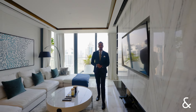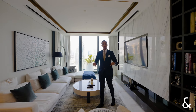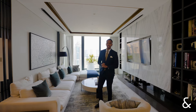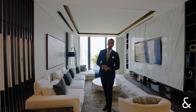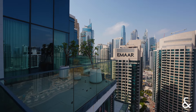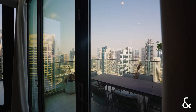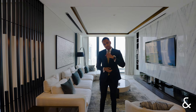Hi guys, my name is Michael and I'm from Allsop and Allsop. Today I'm excited to present this four-bedroom duplex penthouse in Live Residences in the heart of the marina. The property is spread over 4,660 square feet, includes eight terraces, one balcony, and is spread over two floors. Let's take a look around.